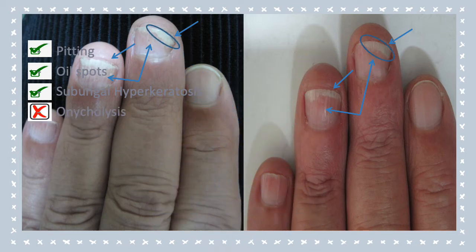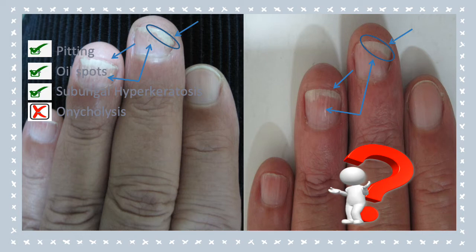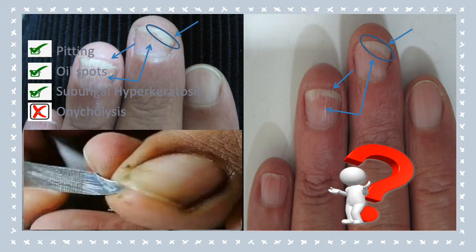However, the onycholysis did not improve as much as the subungual hyperkeratosis, which was strange, because both these signs are nail bed originated, and if one of the nail signs improved, why did the other one not improve? When we reviewed the patient, he admitted that he always tries to clean beneath his nail plate using a sharp object, and we believe that this is why the patient did not improve regarding the onycholysis, despite improvement of all other signs of his nail psoriasis.